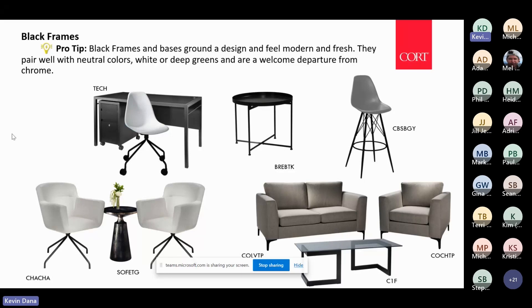Black frames — showing an array of newer products we've introduced in the past few years. Almost all of our tables, barstools, and chairs we're doing now have that option with black frames, and it really just feels fresh, modern, and goes with any color.